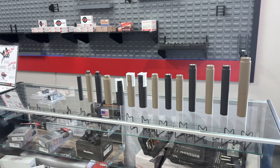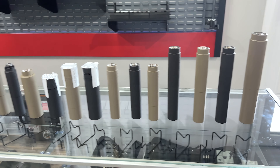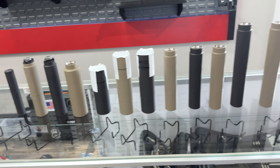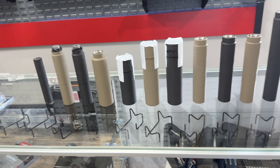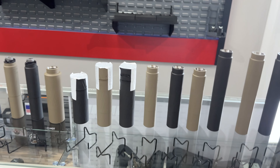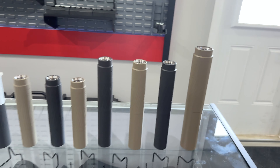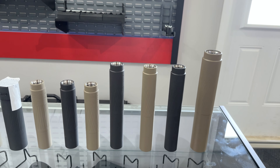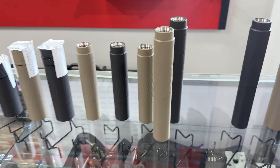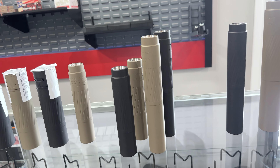I wanted to talk about the Thunderbeast Arms lineup. The main question I get is: what do you think is the best long range suppressor? I genuinely believe, and it's the one that I use — I genuinely believe the absolute best, quietest, best bang for your buck is the Ultra 9. This Ultra 9 is ridiculously light but unbelievably quiet. We have an Ultra 7 right here, and I want you to see that there's not that big of a difference as far as size goes, and definitely not weight.